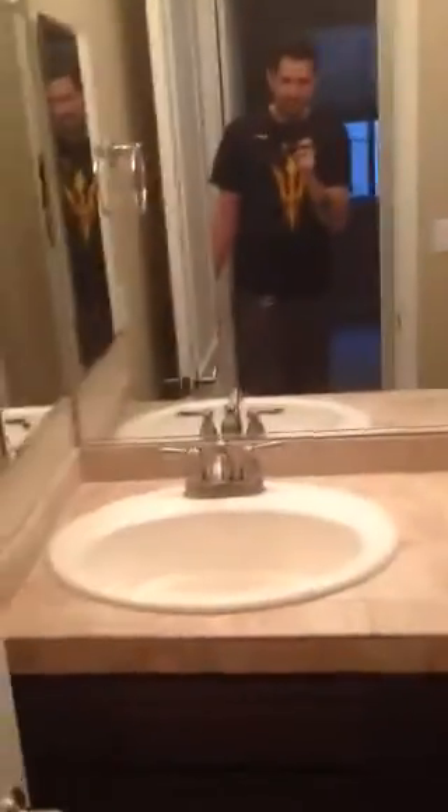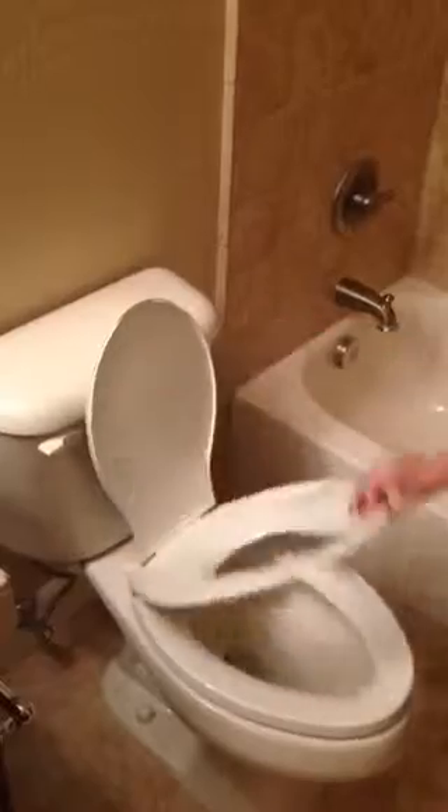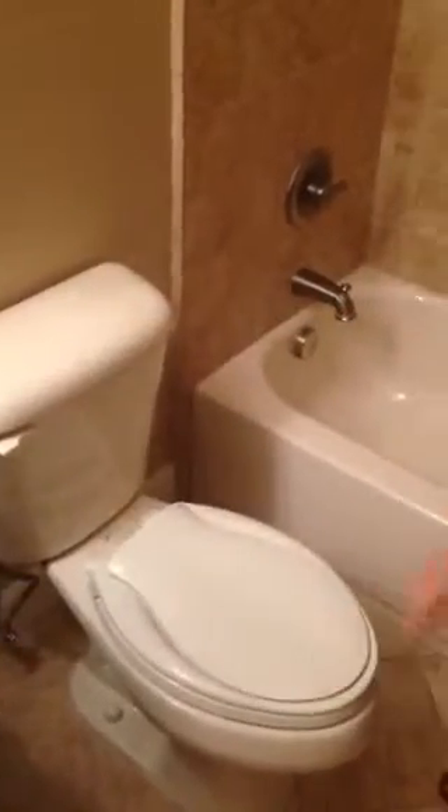Over here we've got the kids' bathroom. Oh my gosh, tall sinks in here too — really tall sinks. And this is awesome because it's got linen storage in the bathroom, plus lots of drawers and cabinets, plus a baby butt toilet seat — so big or little. It's fancy.